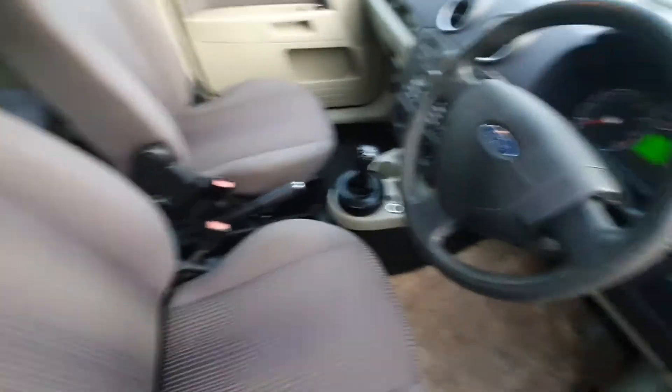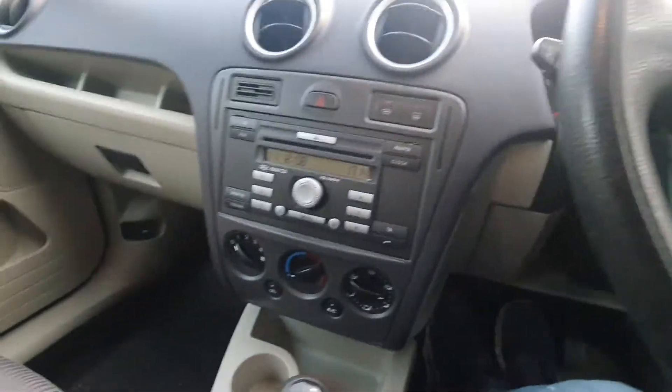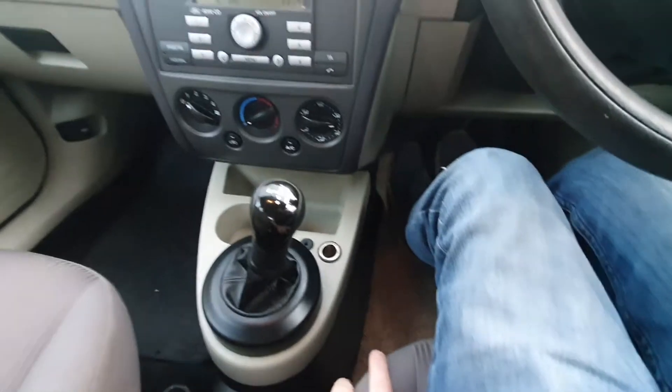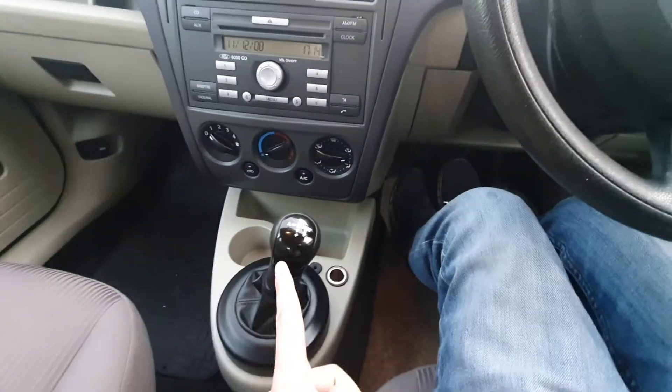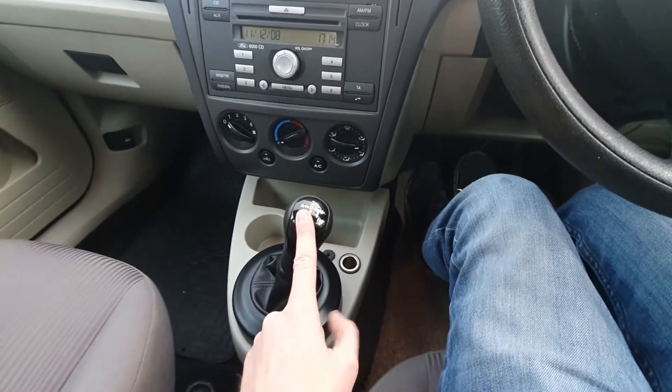The front seats are very clean — it's clearly been well looked after. It drove really well and the gearbox is all good. It's the semi-automatic box in the 1.4 — a different automatic gearbox to what's in the 1.6s. Being the semi-auto it's low tax.